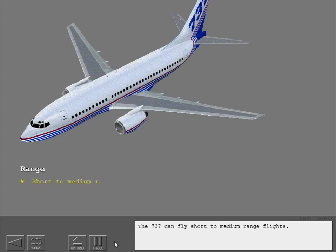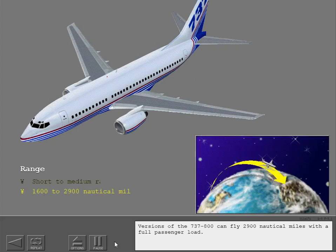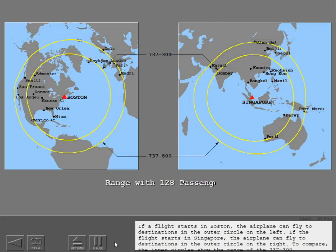The 737 can fly short to medium range flights. Versions of the 737-800 can fly 2,900 nautical miles with a full passenger load. If a flight starts in Boston, the airplane can fly to destinations in the outer circle on the left. If the flight starts in Singapore, the airplane can fly to destinations in the outer circle on the right. To compare, the inner circles show the range of the 737-300.